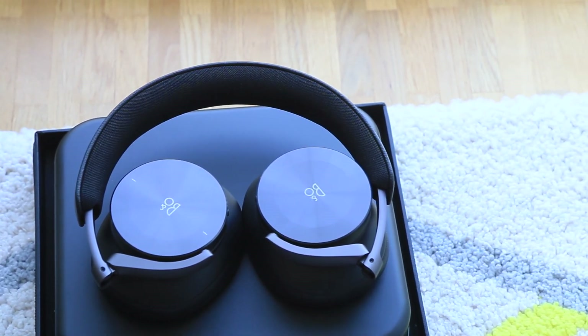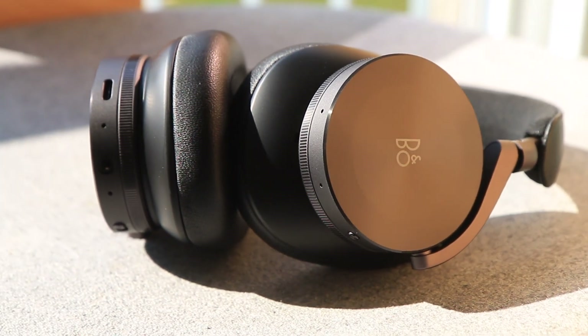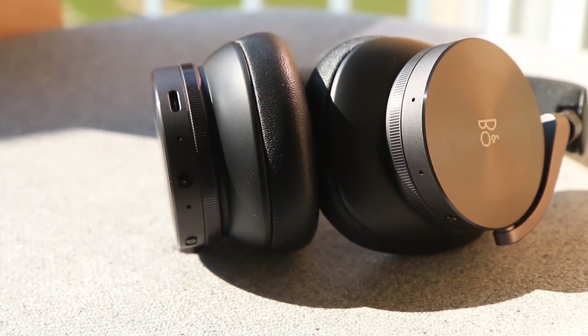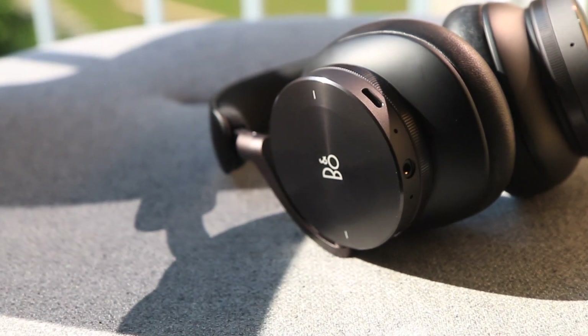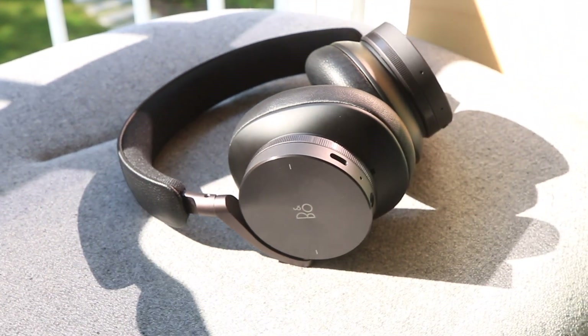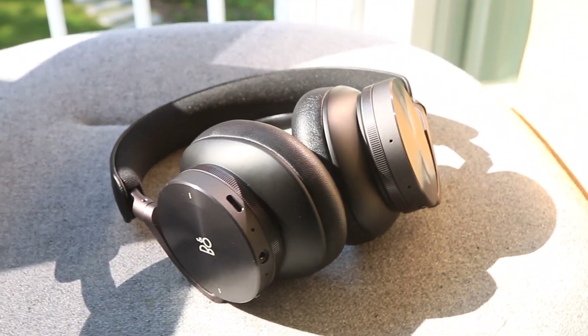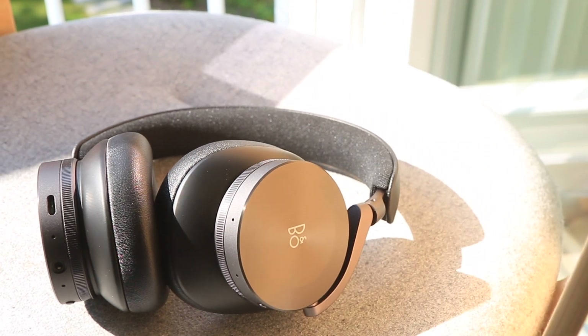Some criticize the H9s for being bass heavy, which I don't agree with. I think B&O isn't going for a very energetic or punchy sound signature, but a more balanced and delicate profile. As for noise cancellation, I haven't had the chance to fully try it out yet, but the four mics seem to be working well, as I recorded my voice for this whole video with them.